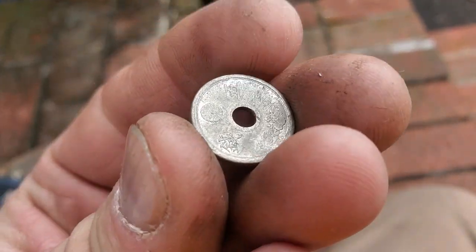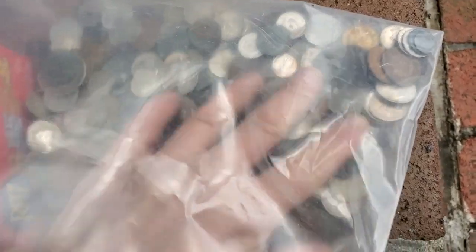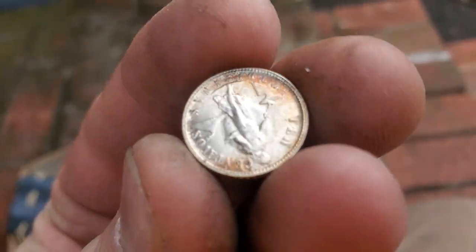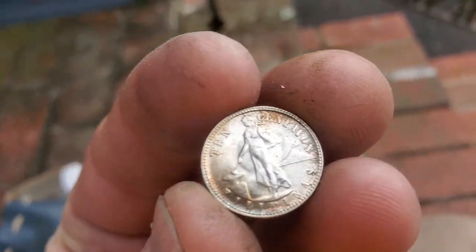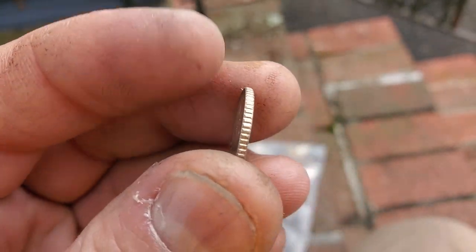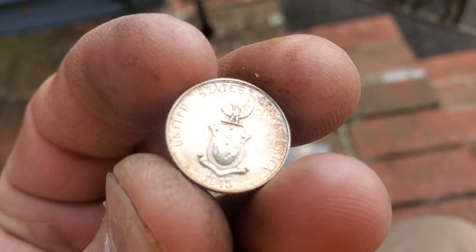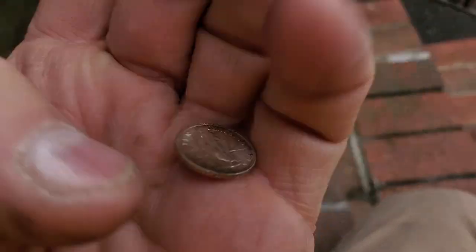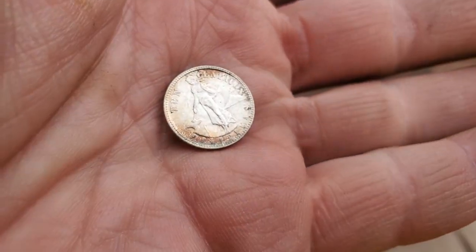Do you know why Chinese money had the holes in it? They put them on a string — like a wool string or whatever — to carry them. Yeah, that's what I kind of thought. As a kid I never really got an explanation. It always kind of made sense. I always thought they must run a wire or string through it — and that makes sense.